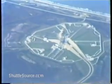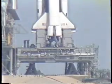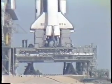The SRB hydraulic power units have started. These move the solid motor nozzles to steer the vehicle.